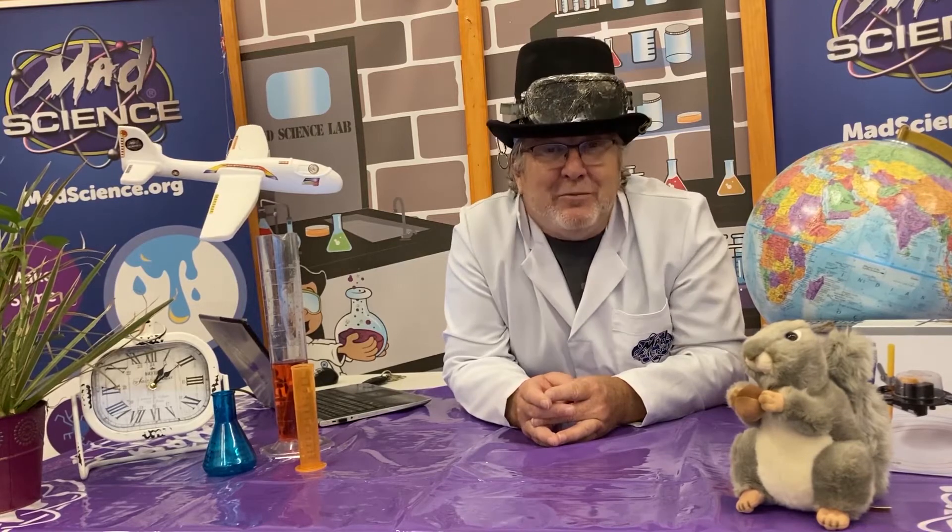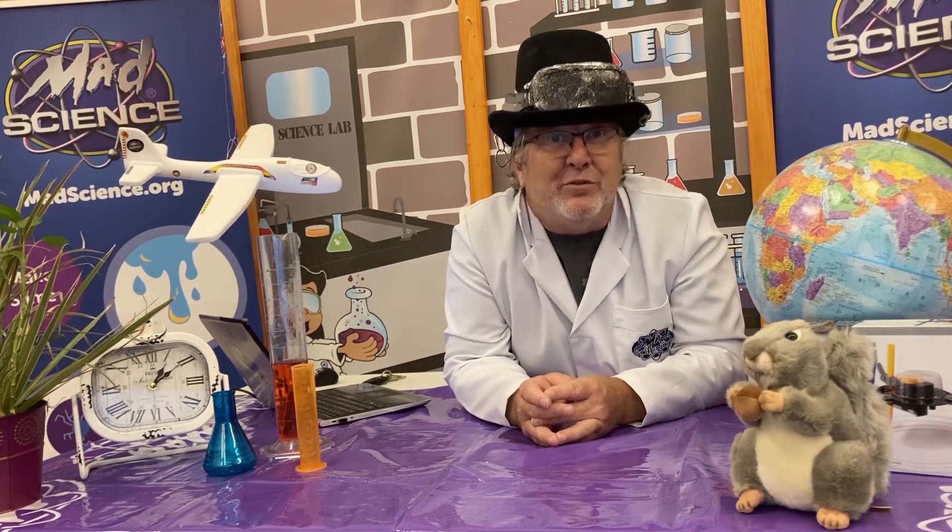Now, here at Mad Science of Central Oklahoma, we're in our 13th year of bringing fun, hands-on science programs to schools and other educational facilities all over the state of Oklahoma. Already more than 100,000 students and 120 public and private schools throughout the state have participated in our science and STEM programs, including many in the home school community.